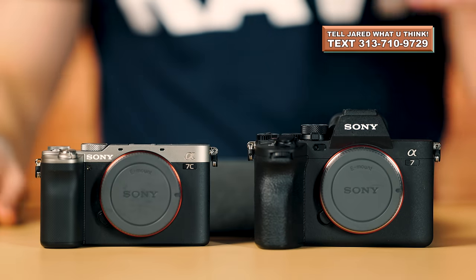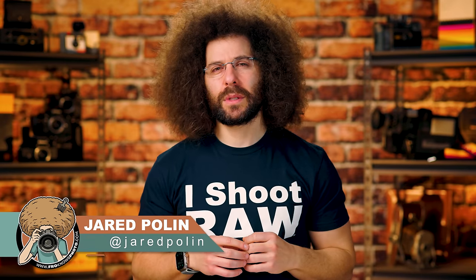I'm going to leave it there. What do you guys think? Which one of these cameras is the right one for you? Let me know down below. Thank you very much for watching. Jared Polin, FroKnowsPhoto.com. See ya!